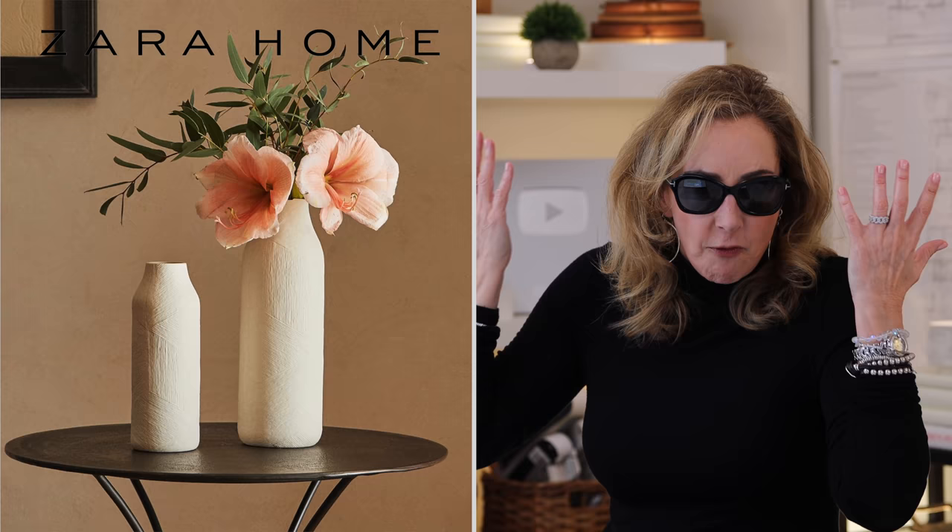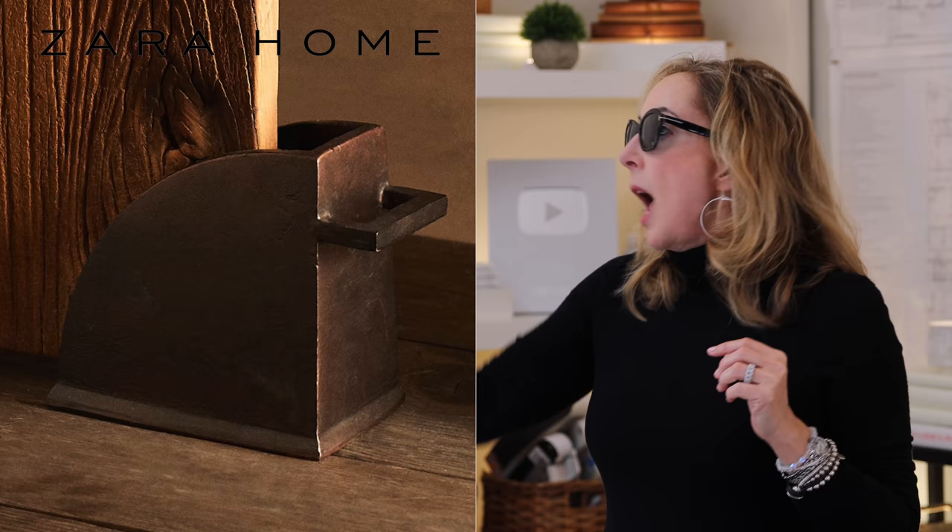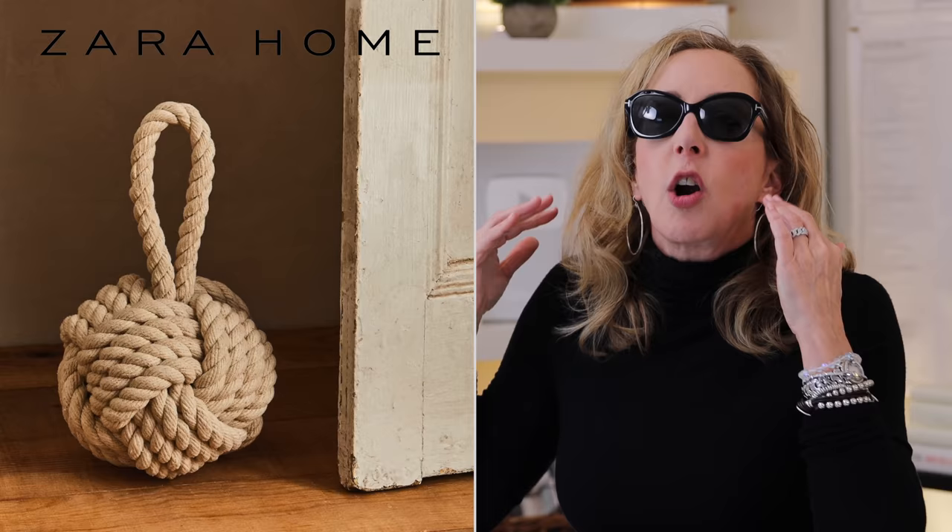The next category Zara crushes is decor — there's so much of it I'm just hitting a few things. They have great vases and this amazing little book display piece I love. You could use it in a traditional or contemporary space; it looks great anywhere. Very reasonably priced. How about this cool and groovy doorstop? They're super inventive in the decor department and just keep rolling it out — keep your eye on them.